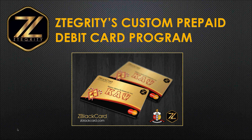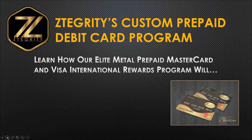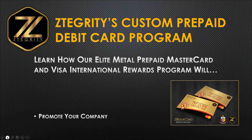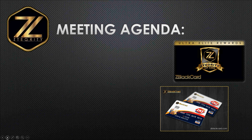My name is Dwayne Ashley. I'll be your host and presenter this evening and we are going to go ahead and get started. Let's tell you a little bit about what this Elite Metal prepaid MasterCard and Visa International Rewards program will do for you. It will promote your company, help improve your employees' credit, allow you to save time and money in payroll costs, and enhance your employee benefits package.